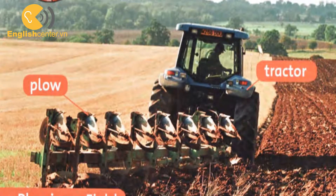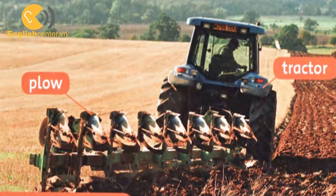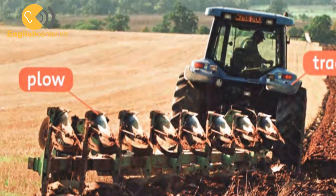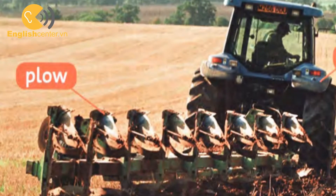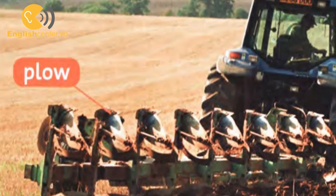Chapter 3: Growing Crops. Some farmers have tractors and lots of big machines to help them to grow crops. Some farmers don't have big machines.